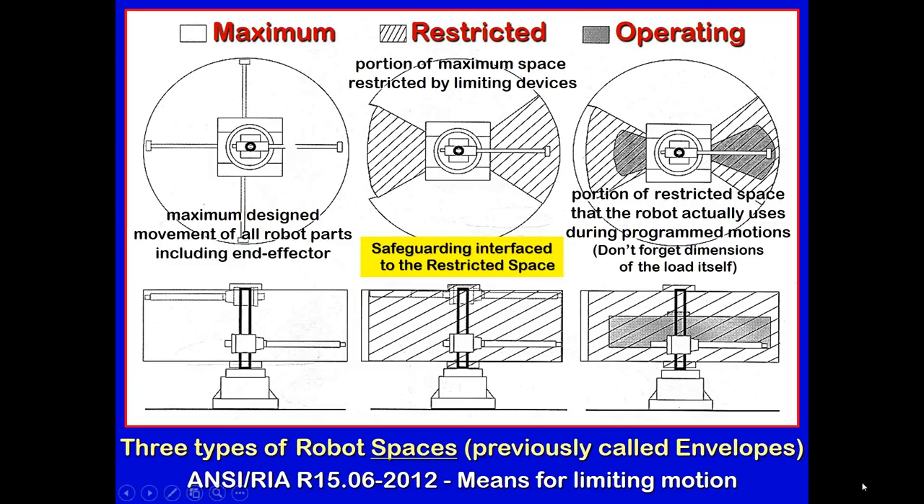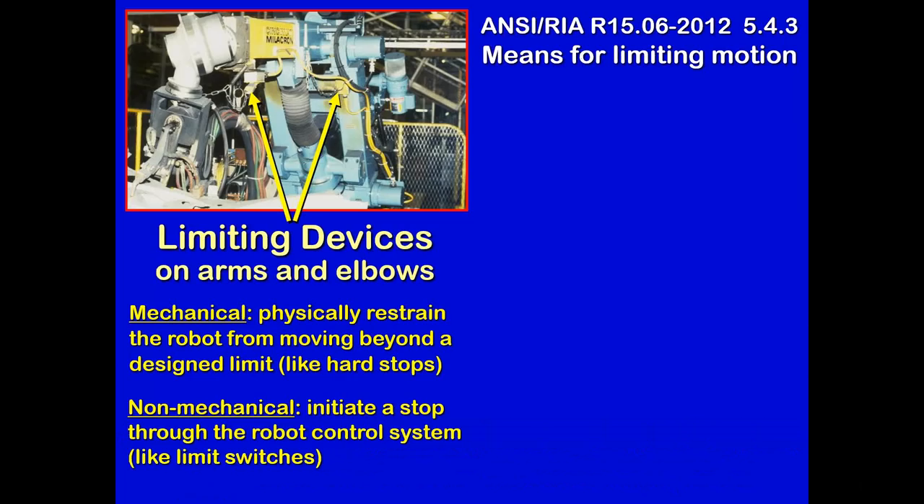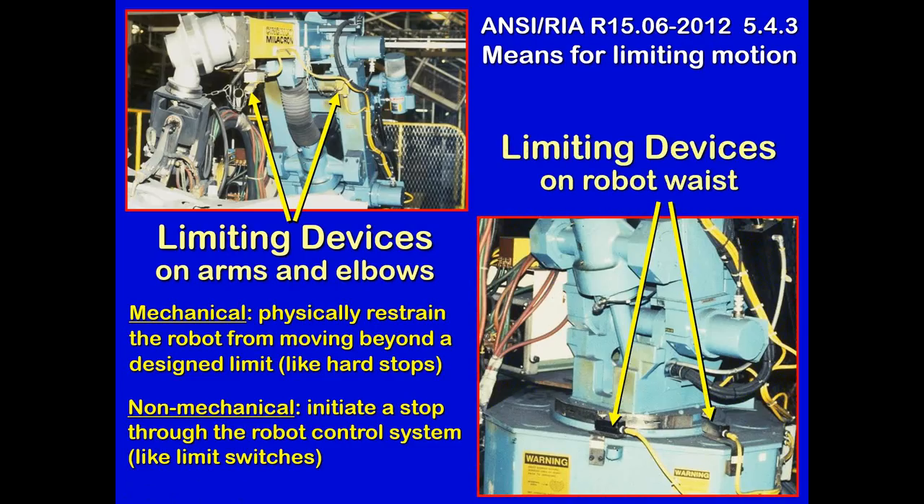Limiting devices are covered under 'means for limiting motion' and come in two types: mechanical limiting devices, like hard stops on the base or waist of the robot, and non-mechanical devices, like pull plugs on the arms and elbows. If the robot goes beyond its restricted space, it pulls a plug, cuts power, and stops the robot. However, don't assume hard stops can stop anything — there have been cases of a six-axis robot blowing right through a hard stop.